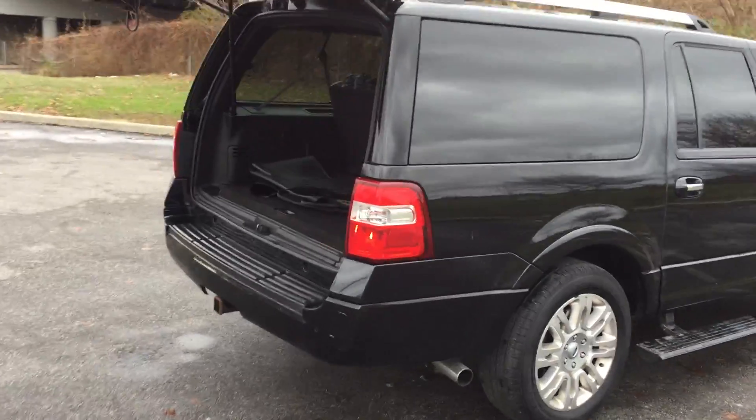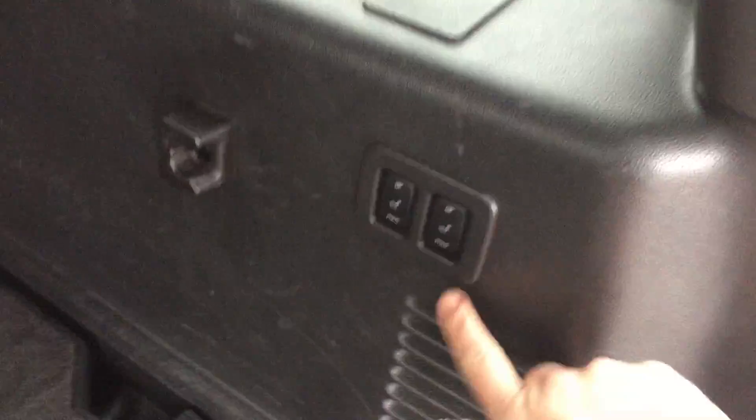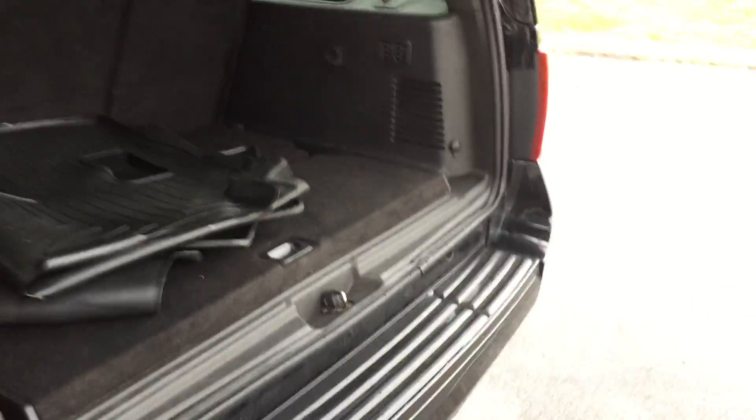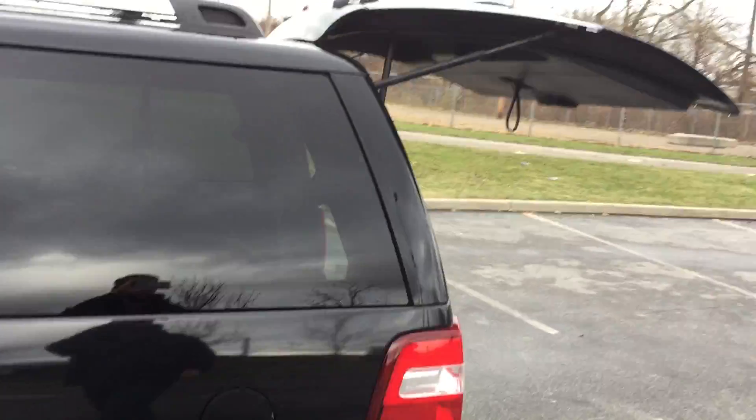Behind the third row there is a lot of cargo space. Those are all leather floor mats piled up there that come with it. Since the seats are a good reach in, you do have power controls right here to fold these down and back up so you don't have to reach in. Then just press a button on the key fob and the power lift gate will close itself.